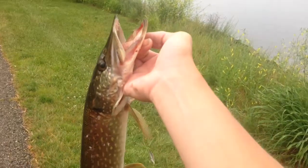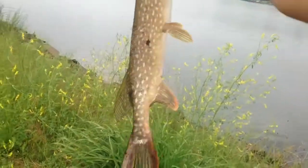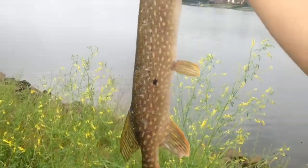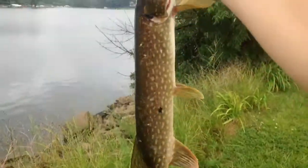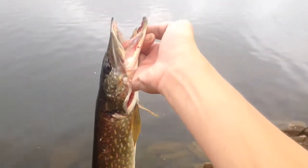The next fish, after that walleye, is this beautiful pike. This one's probably a legal pike — probably close to 24 inches. We're going to get some pictures of him and get him back in the water. There he is — that beautiful 23, 24-inch northern pike goes.